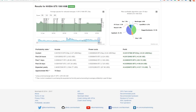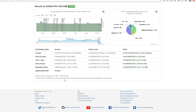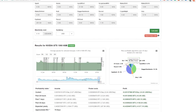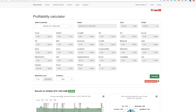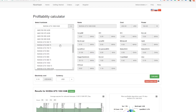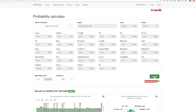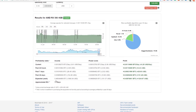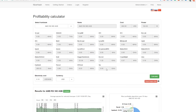NiceHash does everything automatically so you don't have to do anything. Looking at the RX 580, AMD cards use a bit more power — the 1060 uses about 100 watts while the 580 costs a bit more in power, but you can still pay it off in about 77 days. So the 1060 is actually very competitive with AMD cards.